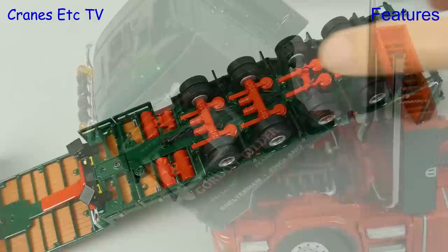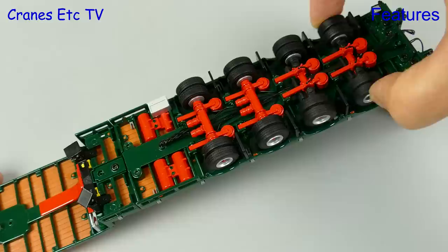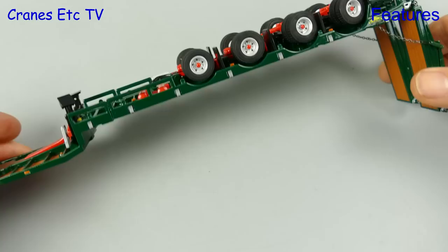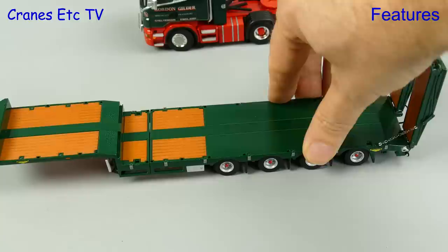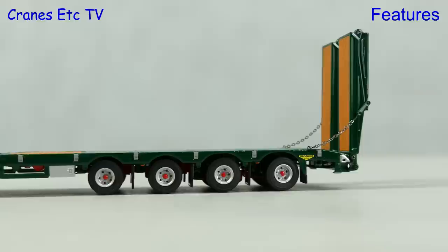We've seen the Bross House trailer many times before and it's a really good model. It starts off with the engineering, with the axles having nicely sprung suspension and the rear too having linked steering. If you want to pose the model without a tractor you can lower the landing legs by unscrewing. It's every bit as smooth as the Scania, and just look at the rock on that suspension. If we set the steering then a nice curve is traced out. One thing that's always good to see on an articulated trailer is that all of the wheels are grounded, and on this model everything is perfect with all of the wheels rotating nicely.